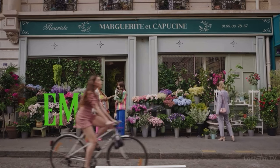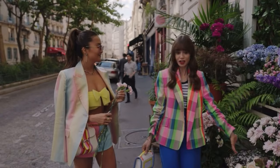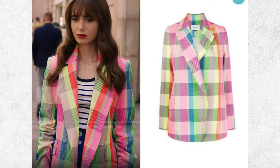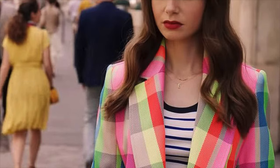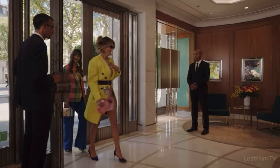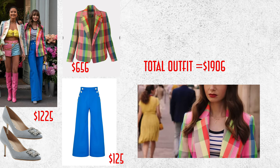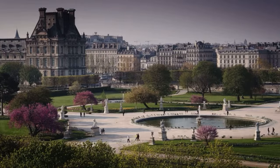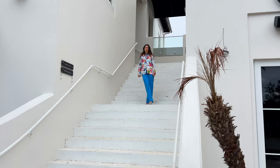Moving on to the next outfit — Emily wears this in the second episode. Not many people can pull off a multi-colored neon jacket like Emily did. She also has a striped top, mixing two different patterns that actually work together. She pairs the blazer with bright blue high-waist straight-cut trousers, which gives a chic and elegant look.